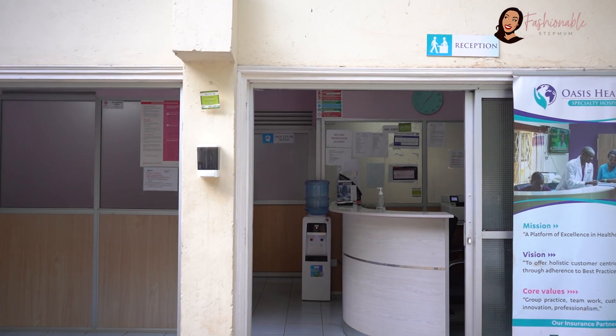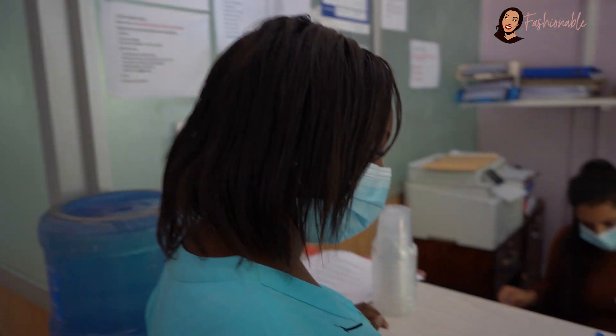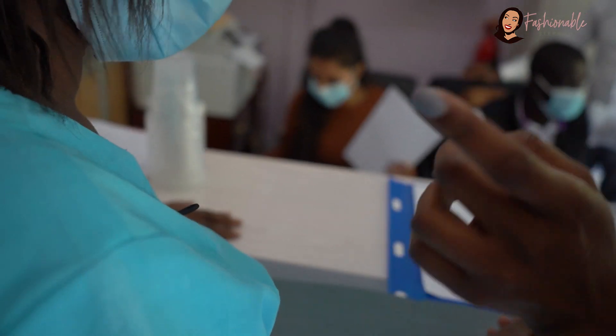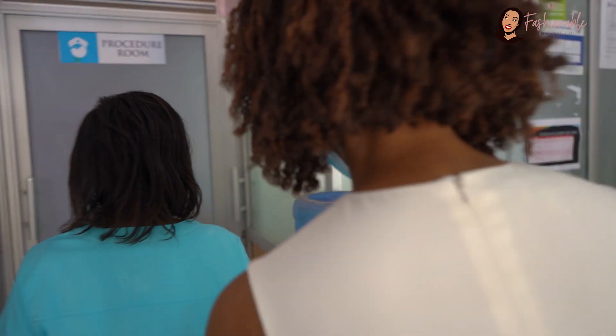On reaching the reception area, you will be welcomed by the nurse who is in charge of taking your vital signs. She will also give you a form to fill out so that you are able to capture your details in case of any emergency.